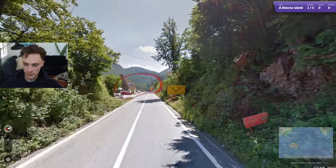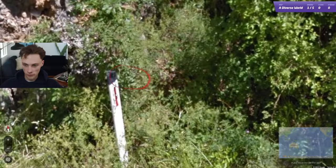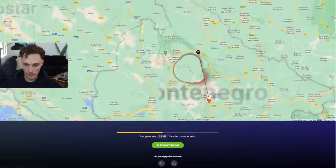Now let's try some no-move rounds and I'll explain more of my guesses. Immediately we have a yellow sign here, which is found in Slovenia, Croatia, and Montenegro. We also have this bollard, which is also found in those countries. We also have a rift, which narrows it down to Montenegro.